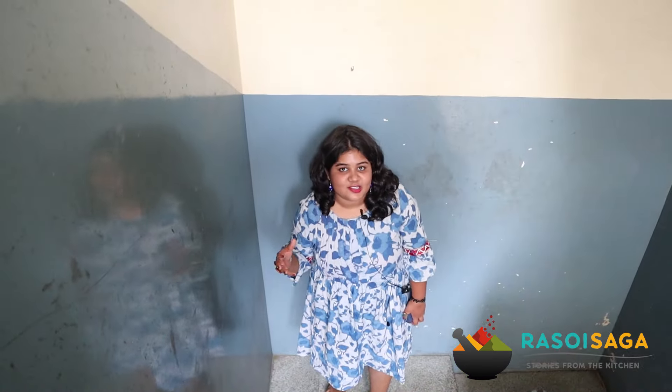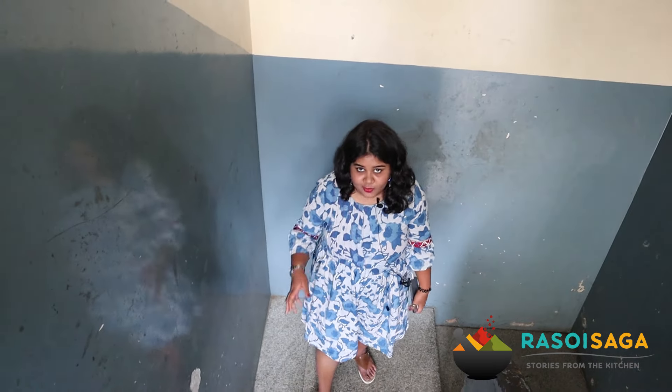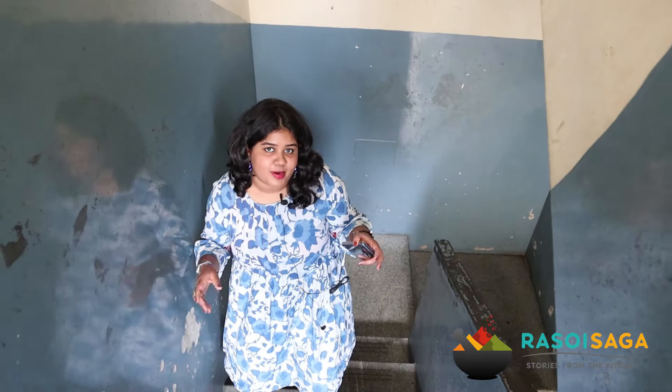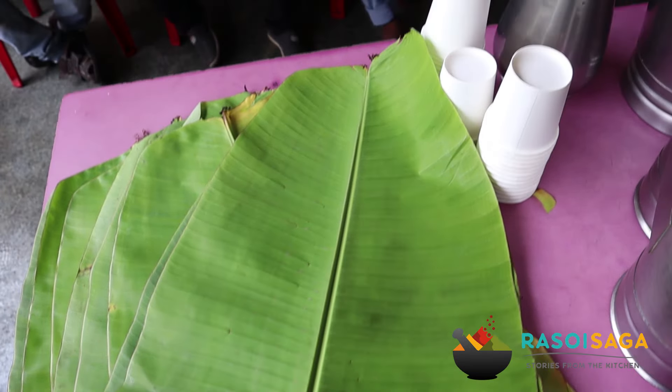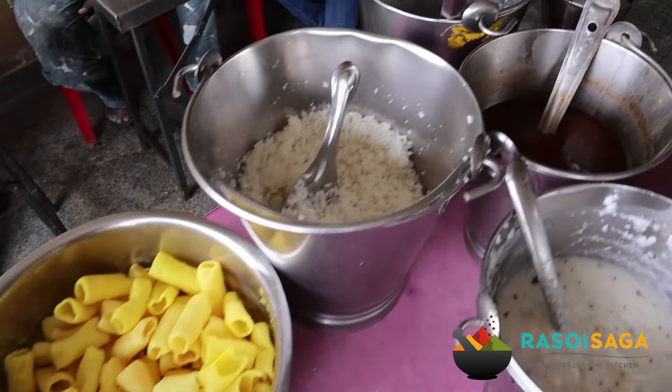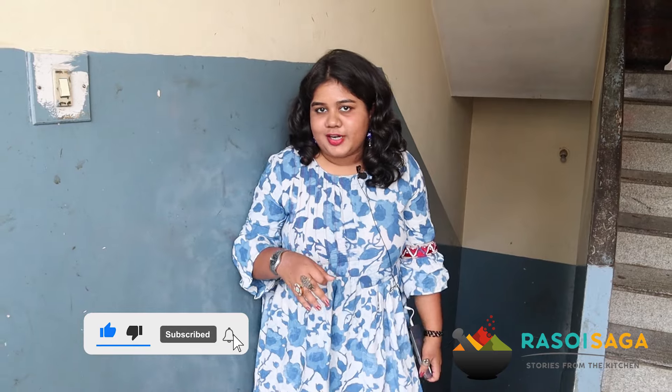I hope you guys enjoyed this video on Nammura Oota, which is located in Banshankari. It's truly a hidden gem that I recommend you guys try. It is absolutely refreshing, homely, delicious and cost friendly. The best part is that they also have UPI payments, so it's convenient as well. If you liked the video and this review recommendation by Raso Isada, like, share, subscribe and don't forget to share with your friends. Bye bye, see you in the next video.